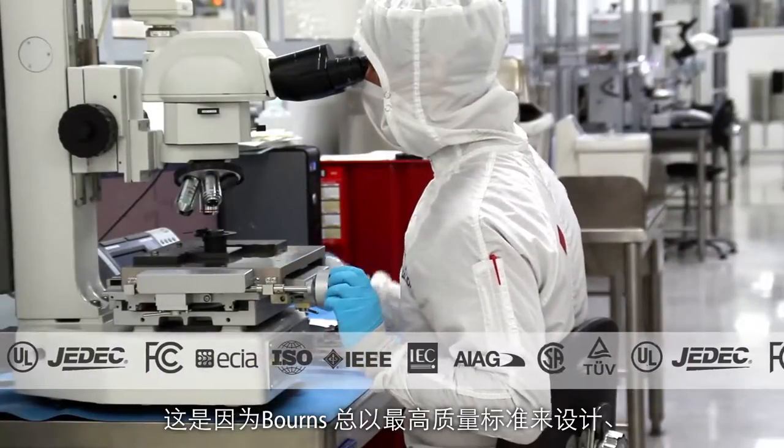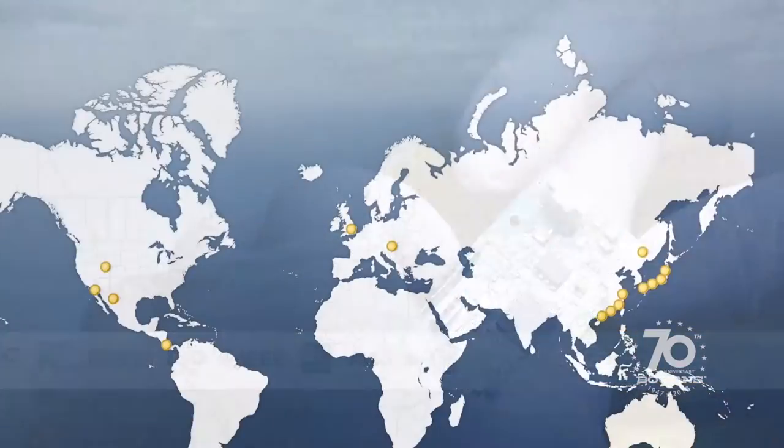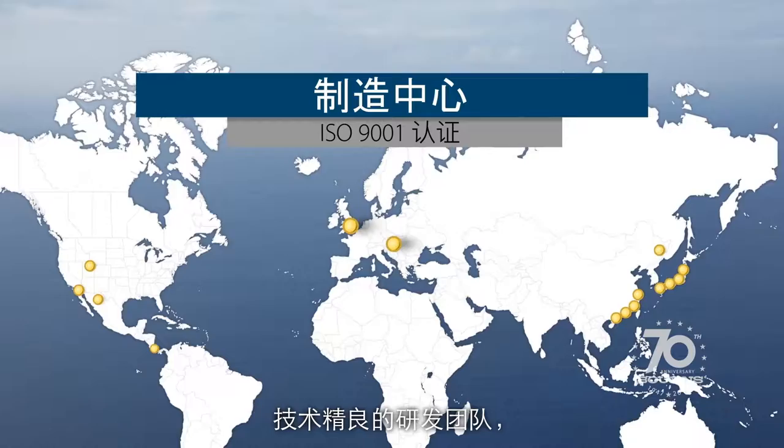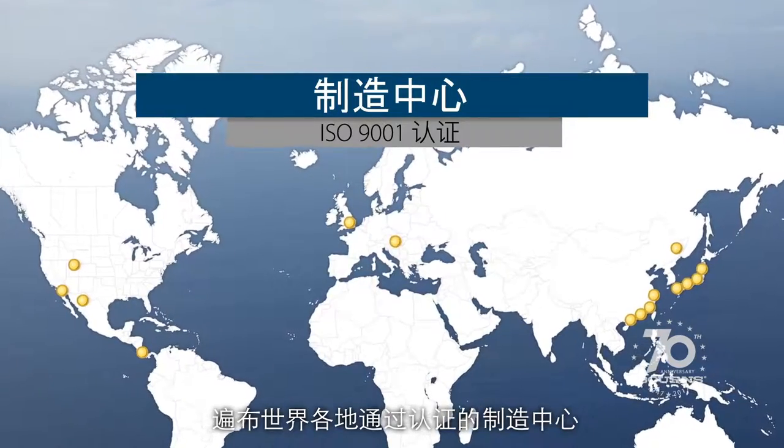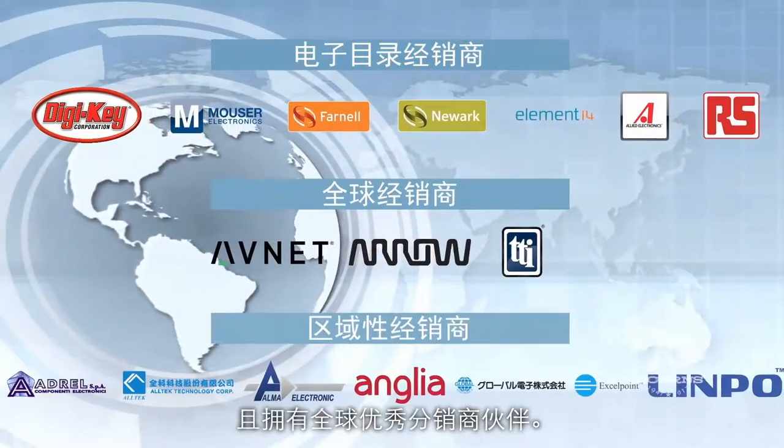That's because we design and build our electronic components to the highest quality standards. Made by our skilled R&D professionals in our certified manufacturing centers worldwide, and backed by our award-winning customer service, technical support, and excellent distribution partners.